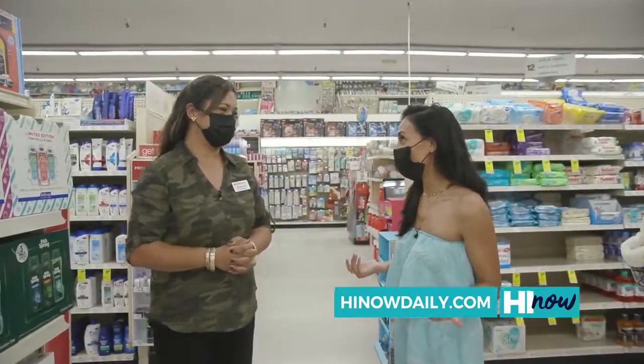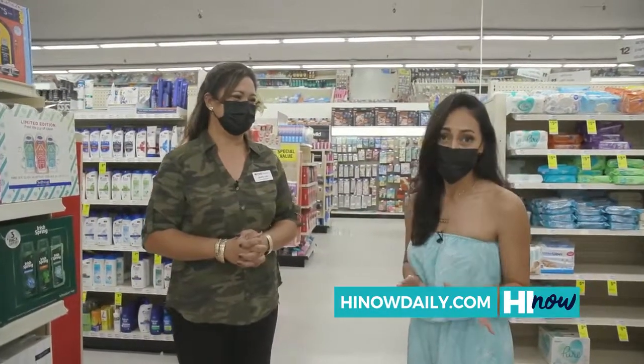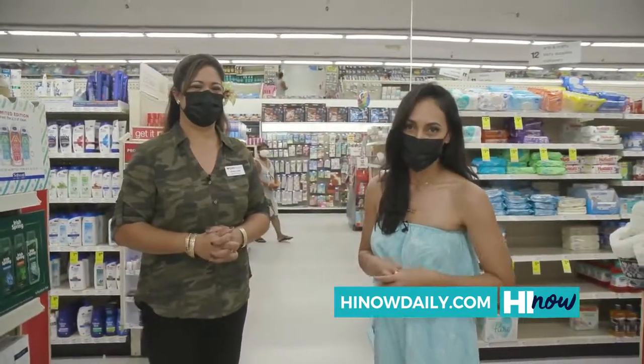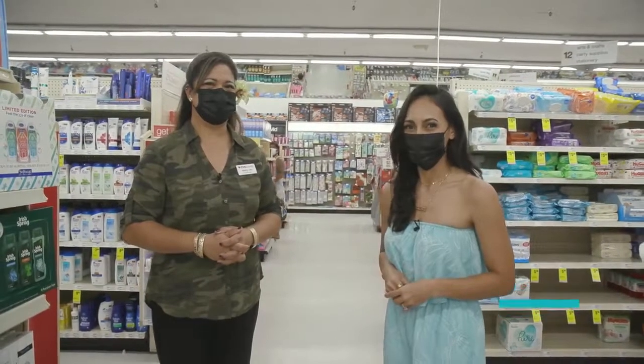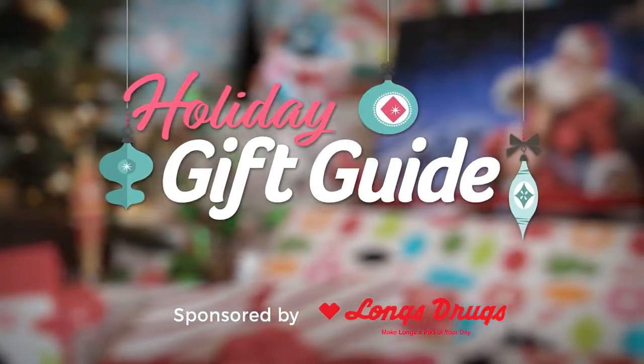Thank you so much, Shelley, for showing me all around Windward City Shopping Center's Long's. You've got to come down here for all of your holiday gifting needs, and we'll have everything up on HawaiiDaily.com. Brought to you by Long's Drugs.